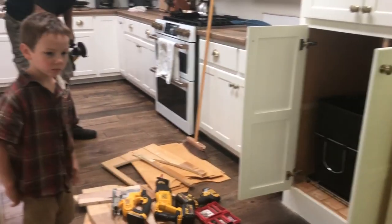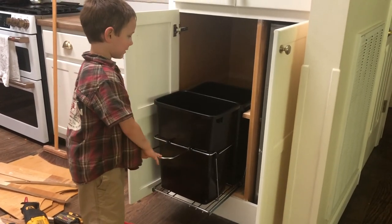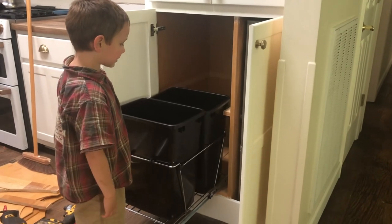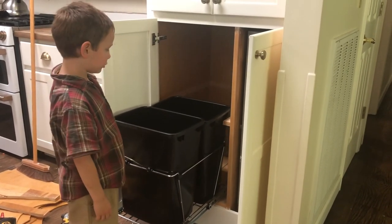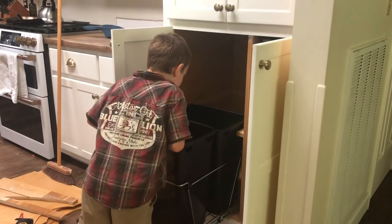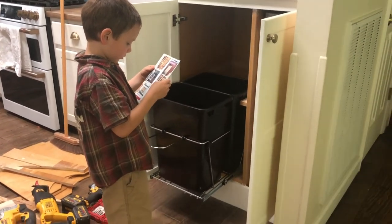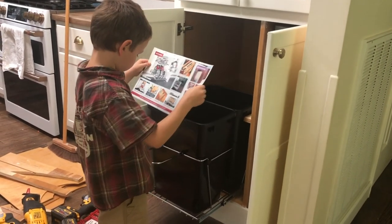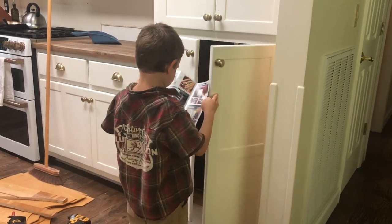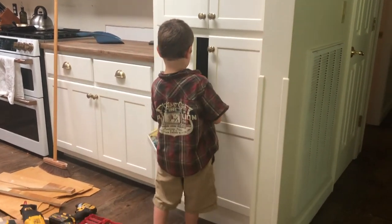Look, Ezra — there's a new garbage can right there. Can you pull it out? Two of them — we have a double trash can now. So we're all done with our trash can cabinet remodel. Can you close the cabinets up? Maybe help Daddy clean some tools up. You gotta move the handle in, close the handle. There you go — push it down. Very good. Thank you. Can you say bye? Bye.